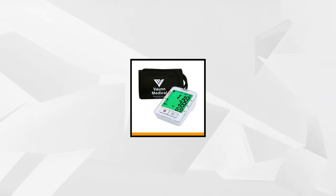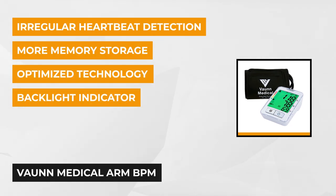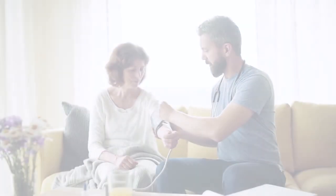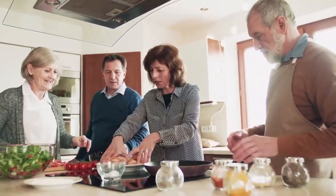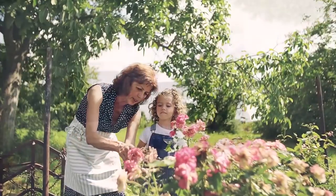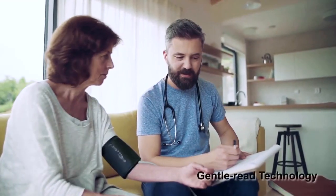Third on the list is the Vaughan Medical Arm Blood Pressure Monitor. It's one of the cheaper options, and if you're tight on money, then this one is perfect for your healthcare needs. It has a built-in smart check technology that ensures each blood pressure measurement's reliability and accuracy. If the typical sphygmomanometer's cuff inflation feels uncomfortable for you, that's not the case here — it has a Genta read algorithm that guarantees a comfortable and seamless process.